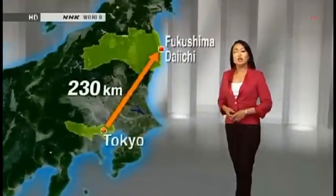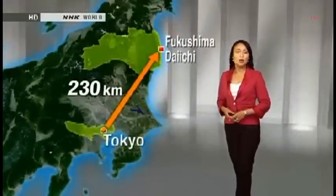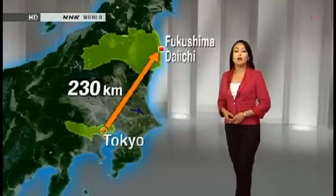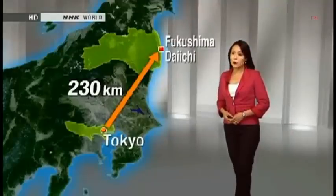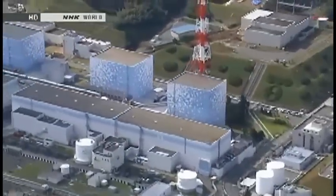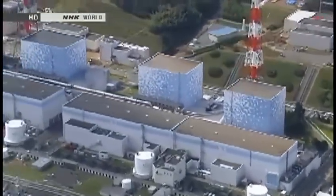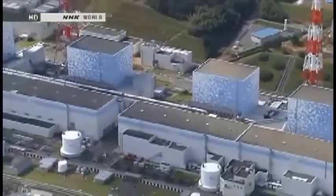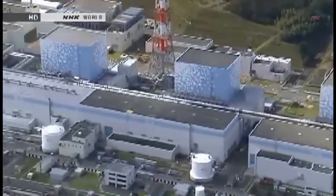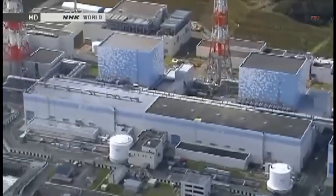Fukushima Daiichi is located 230 kilometers northeast of Tokyo. Its first reactor started operating 43 years ago. TEPCO eventually added five others. Together, they were capable of producing 4.7 gigawatts of electricity — enough to power 14 million homes. The plant was one of the main sources of energy for the Tokyo metropolitan area.